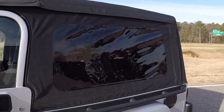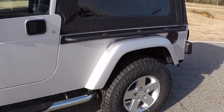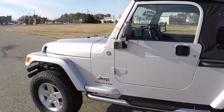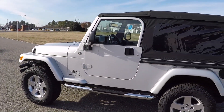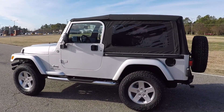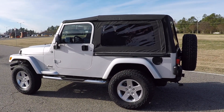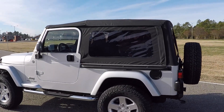Brand new black soft top with tinted rear windows. The Jeep is automatic, 4.0-liter, four-wheel drive. Again, 32 service records on the Carfax alone and only 113,000 original miles.